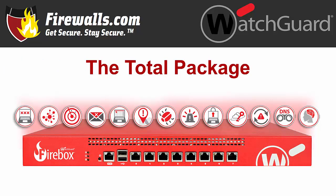Total Security Suite is the best of two security services bundles WatchGuard offers with its Firebox firewalls, to ensure your security is strong, well-rounded, and always up to date with comprehensive protection. With the included traditional and advanced services, you can expect enterprise-grade prevention, detection, correlation, and response.